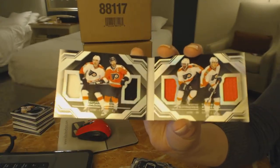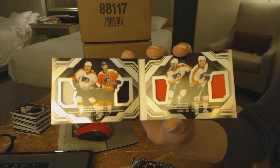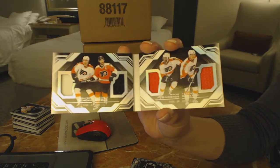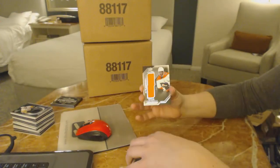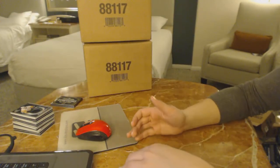A card with Konecny and Giroux — does it get better than that? Quad Jersey for the Flyers. And finishing with Wayne Simmons for the Flyers, Star Trademarks.